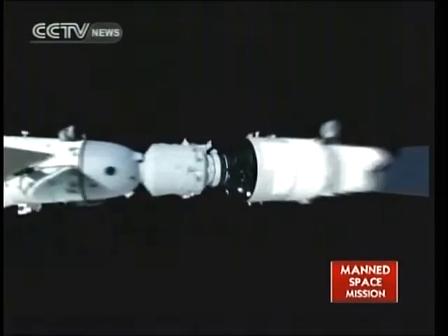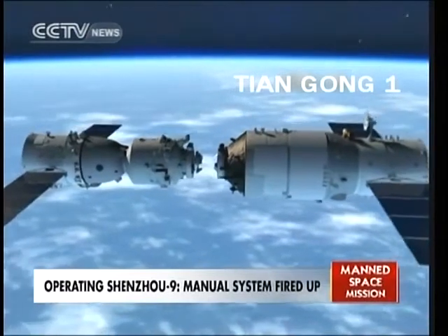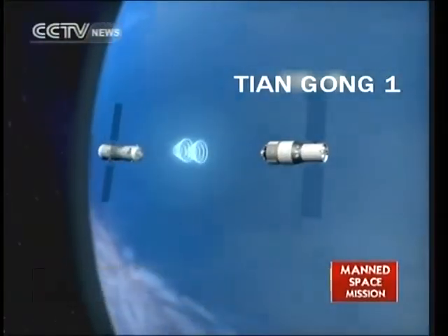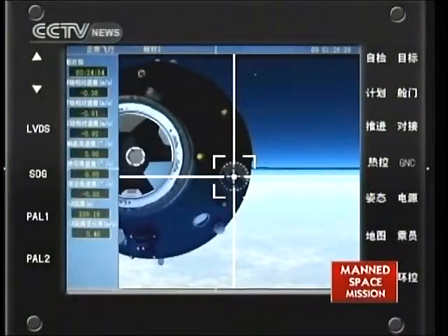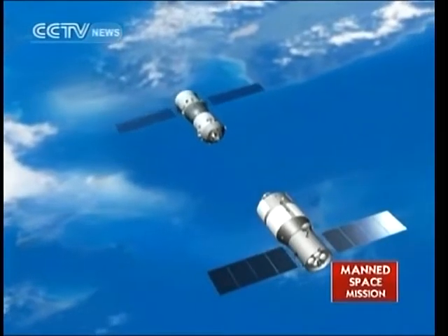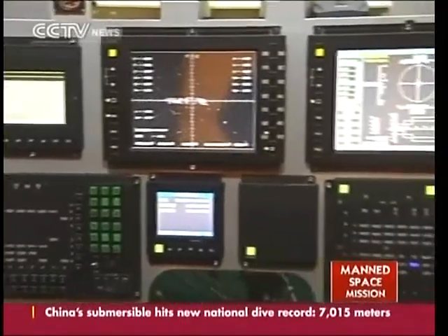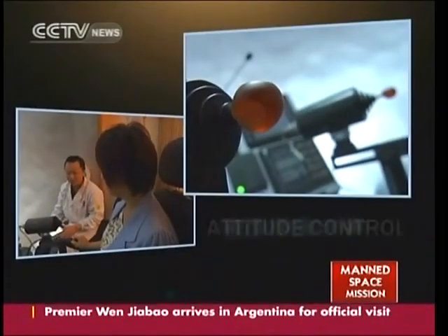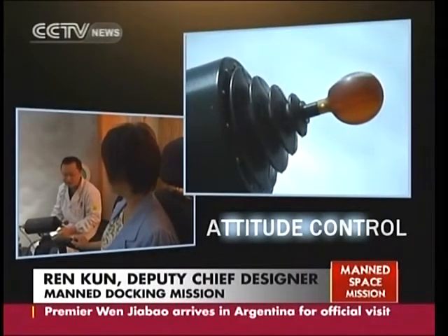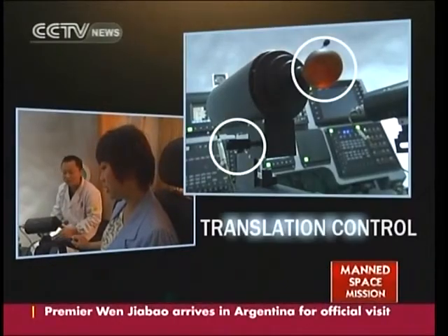Following the automated docking operation, Shenzhou 9 will back up 400 meters away from Tiangong 1, then approach to within 140 meters. At that point, controls switch to manual and the astronauts maneuver the vessel — marking the first time Chinese astronauts have controlled a spacecraft manually. The astronauts have undergone rigorous training in a virtual capsule. The two handles in front control spacecraft movement: the right one for attitude control, the left for translation control.